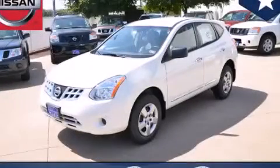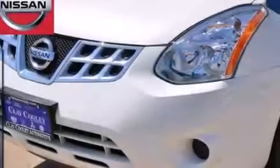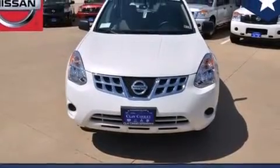This is a brand new 2014 Nissan Rogue, a car-like ride and space like an SUV. It has a 2.5 liter 4-cylinder engine and an automatic transmission.